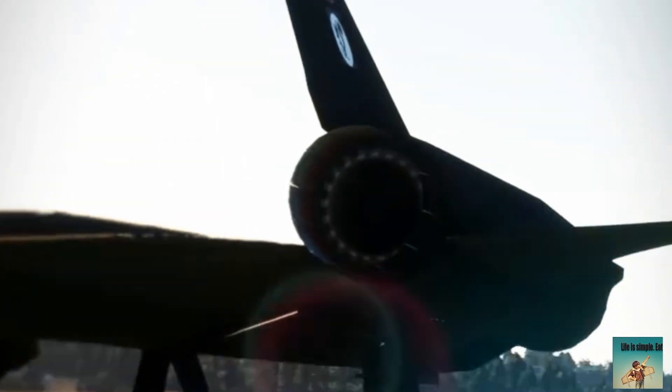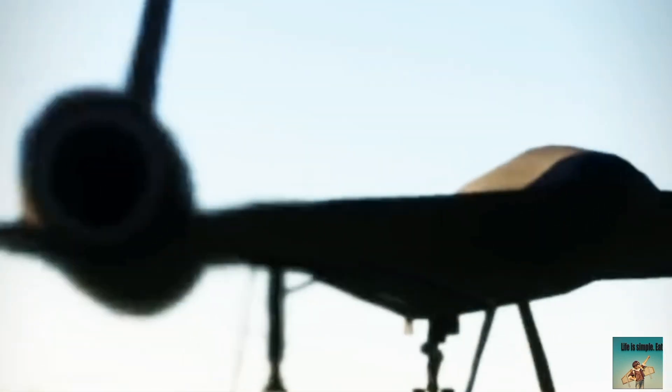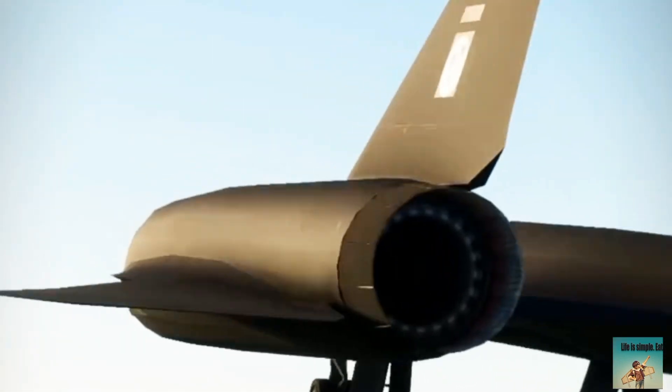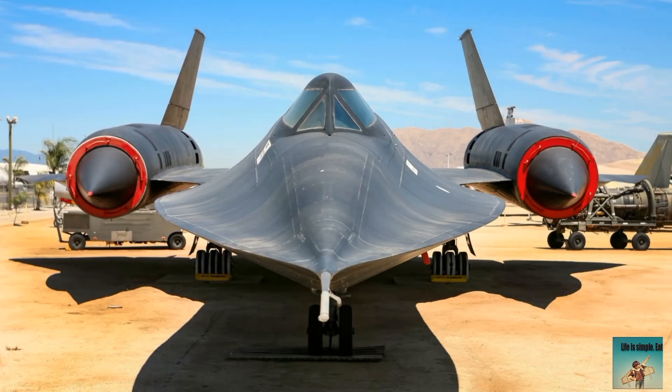The SR-71 was developed by Lockheed Skunk Works in the 1950s and 1960s, designed for high-speed, high-altitude reconnaissance. Its first flight was on December 22nd, 1964, and it was tested at Area 51 and Edwards Air Force Base.